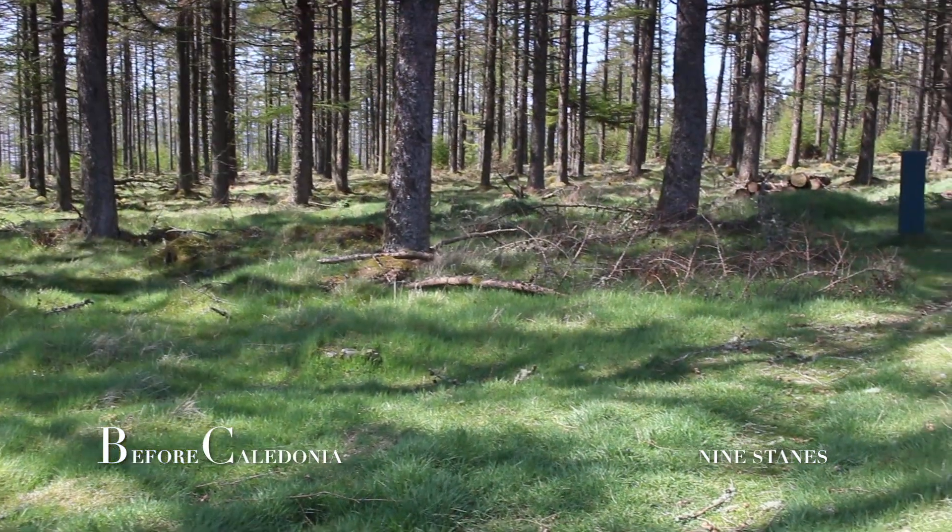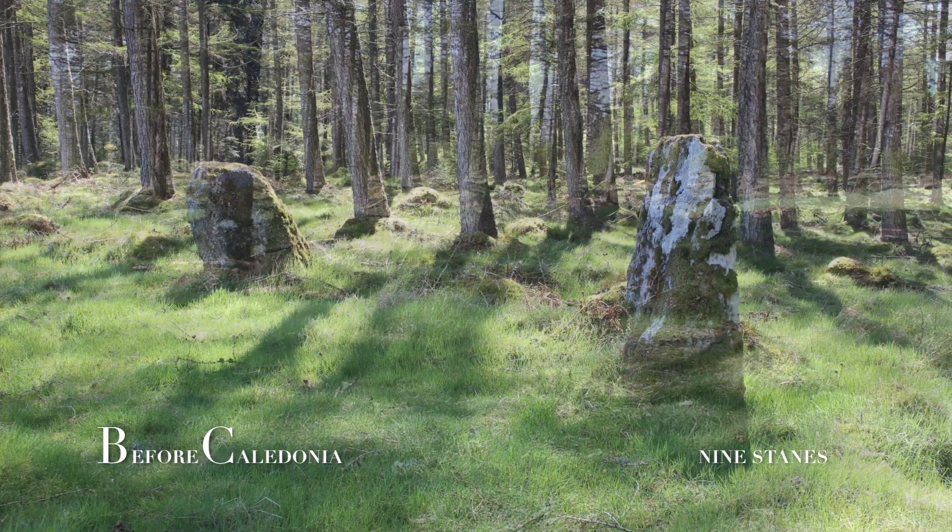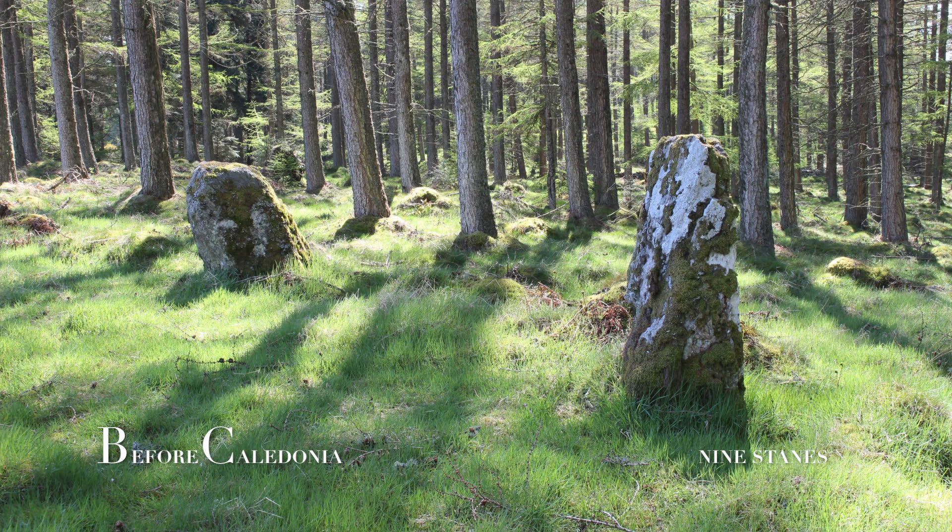Six stones formed a pit which was funnel-shaped and was full of burnt bone. Another pit to the north contained iron fragments and charcoal. Four spots surrounding this pit contained bone.